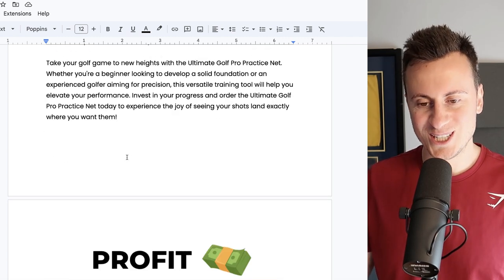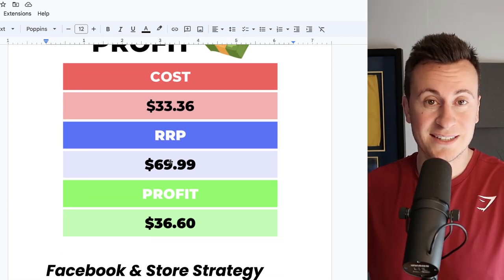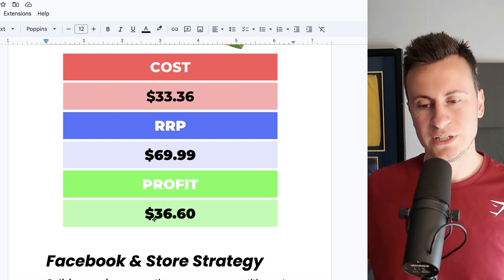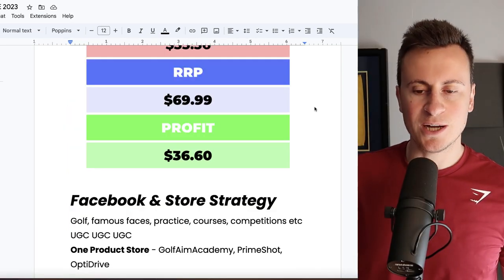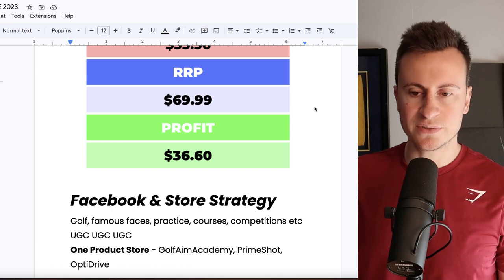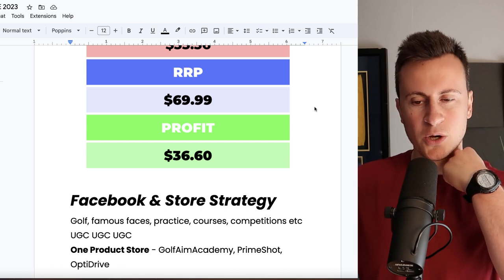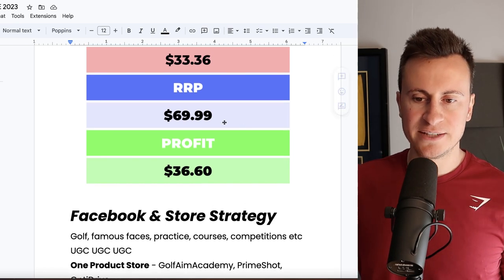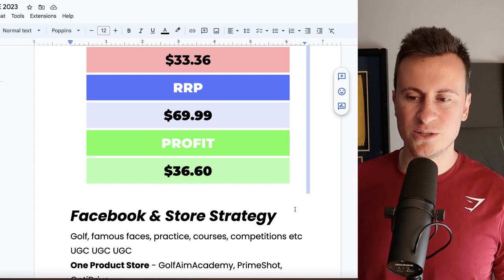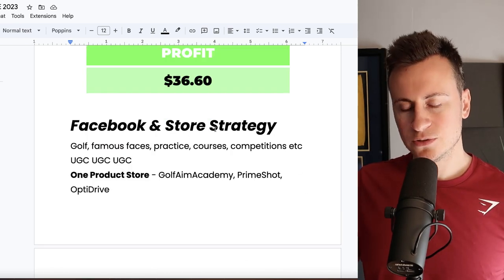For profit margin, the cost delivered was £33.36. Brands sell these things in excess of £100, so starting at £70 is definitely reasonable, leaving a healthy profit margin of £36.60. You could also offer split payment methods like Klarna, Shop Pay, or Afterpay to help customers afford it — but in my experience, golf isn't a cheap sport. You can't even get one golf club for £70, so most people won't hesitate at that price, especially when they're used to seeing these nets for over £100.